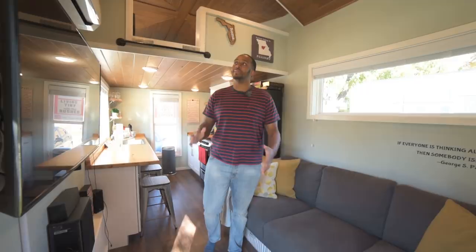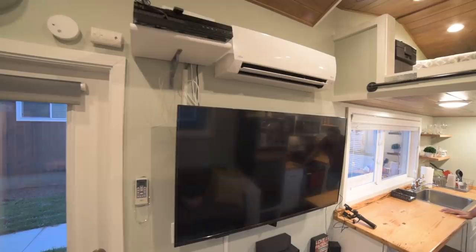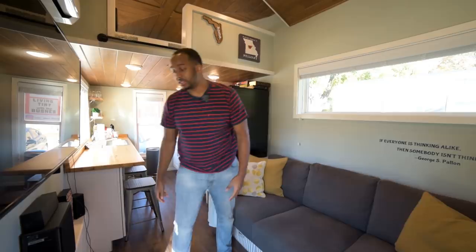I mounted it pretty high intentionally because I'm a tall guy — I'm actually six foot five — so I knew as long as I had it at door height or above, I was going to be fine. I like to mount a lot of things in the tiny house because it helps free up space, so you're not using counter space or floor space on things that can easily hang on the wall.